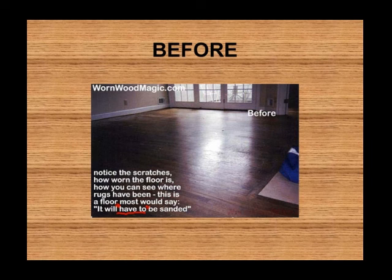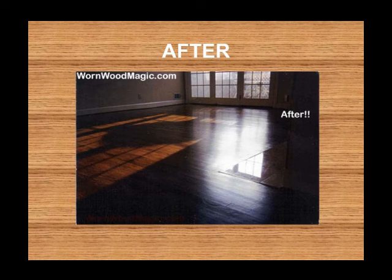Once again — worn, scratched, dull, scuffed. After: beautiful, sealed, easy to maintain, just gorgeous beauty in your home. That's the way it should be.